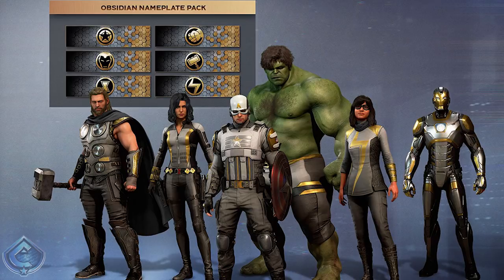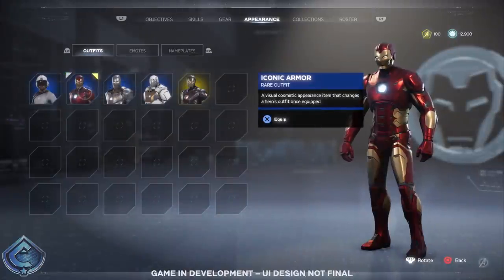Iron Man looks awesome in the silver and gold color scheme. Black Widow actually looks much different here — she's got black hair and the white and gold suit which looks great. Hulk has the white and gold pants, and Miss Marvel looks pretty good with the Obsidian look as well. You also get the Obsidian nameplate pack, which includes six nameplates for each of the main cast using that white and gold color scheme.